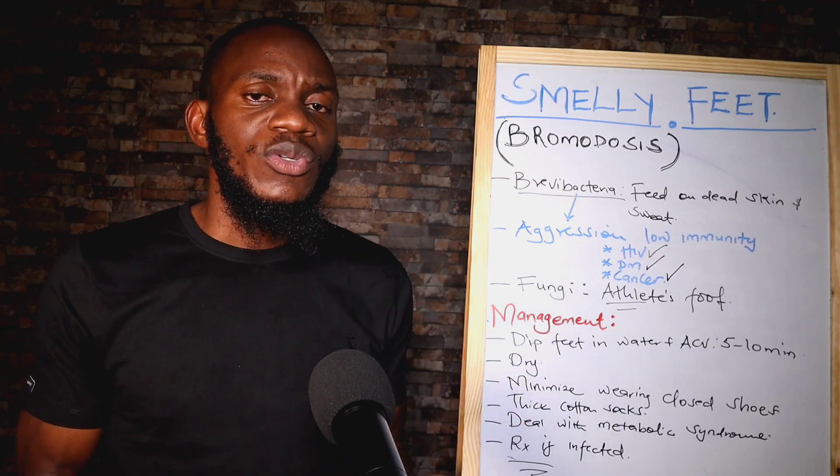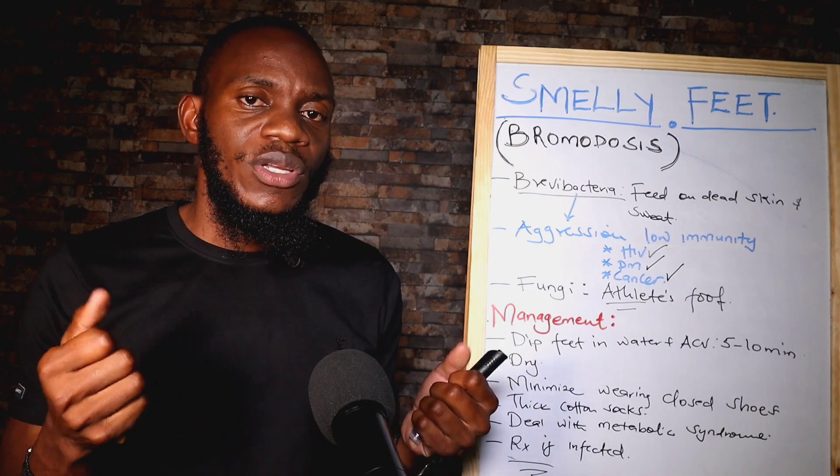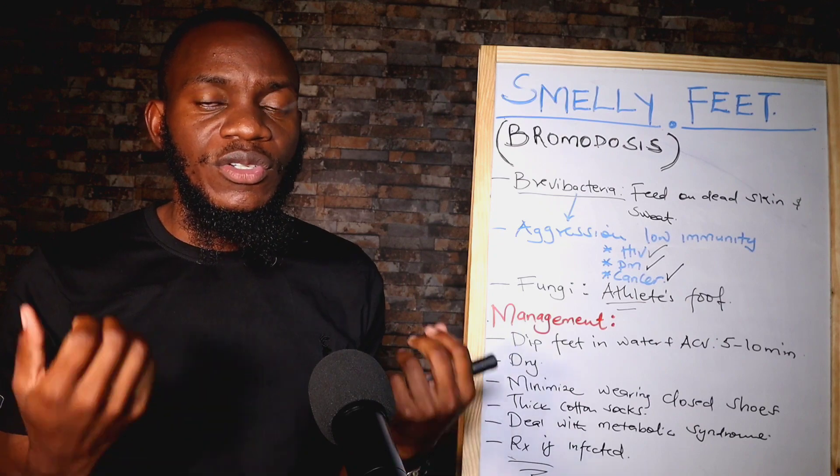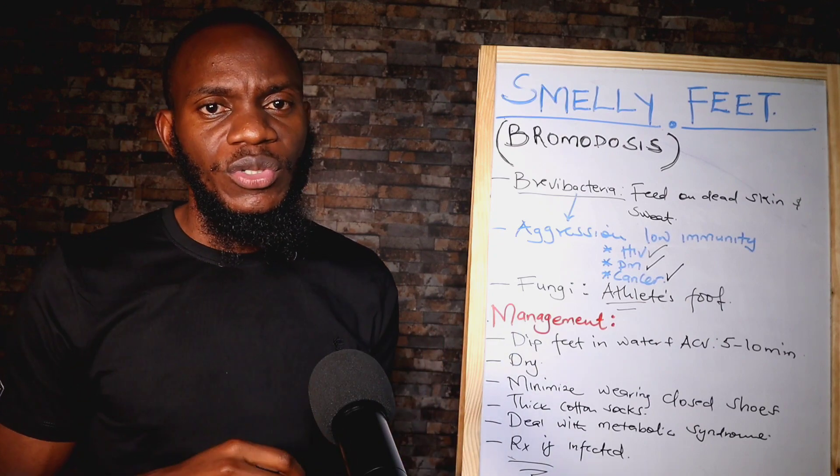After you've soaked your legs and you get them out, invest in a good cotton towel and sponge or dry your legs and feet completely so that there's no water left between your toes.